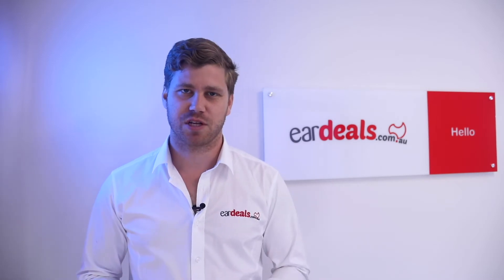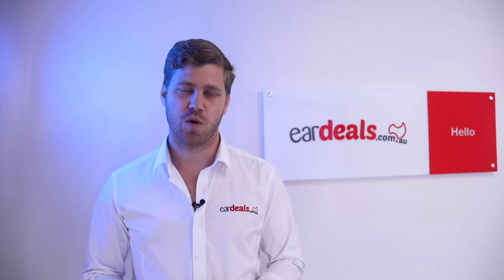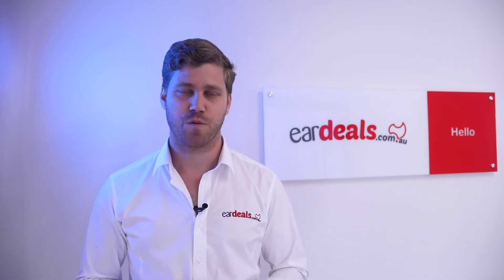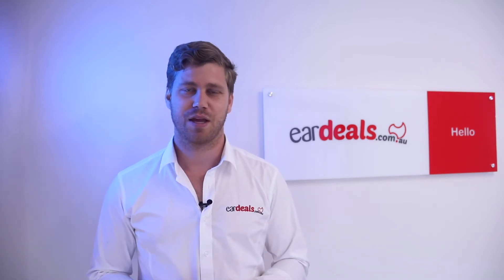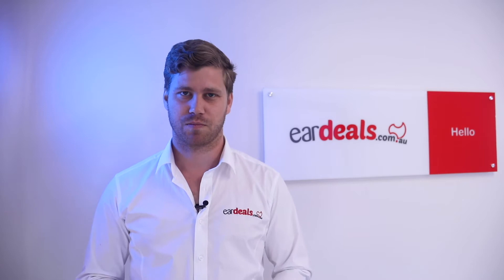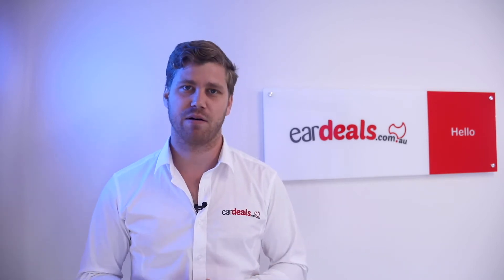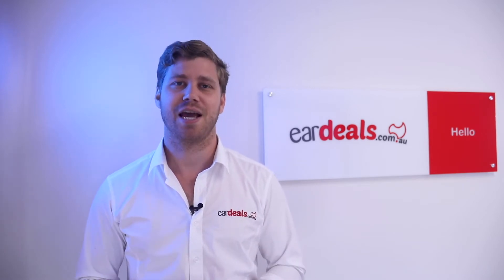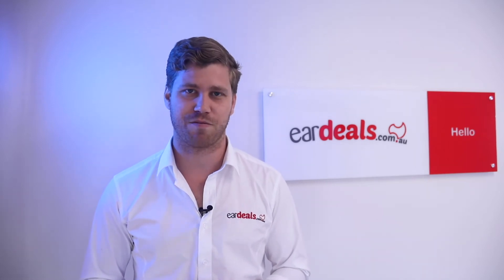G'day and welcome to Ear Deals, Australia's number one free-to-use hearing aid brokering service, where we connect you with the latest hearing aid information on the market, free of charge and with the best deals that we can find. Our mission is simple: we provide you as the potential hearing aid wearer with transparent, unbiased information about the latest technology, and we can do this because we are 100% independent of hearing aid manufacturers.